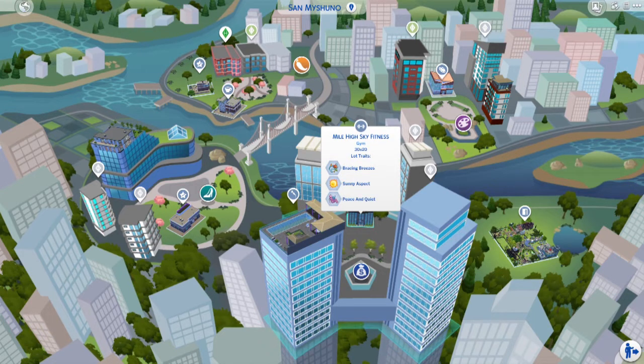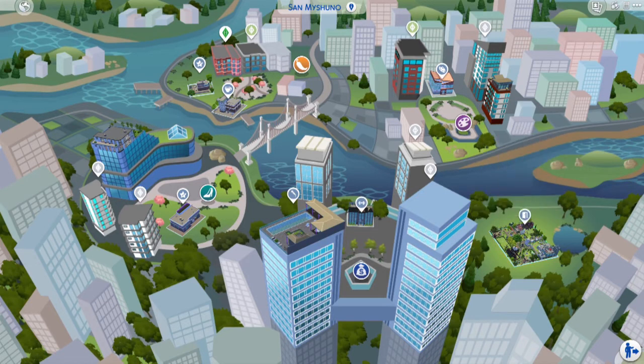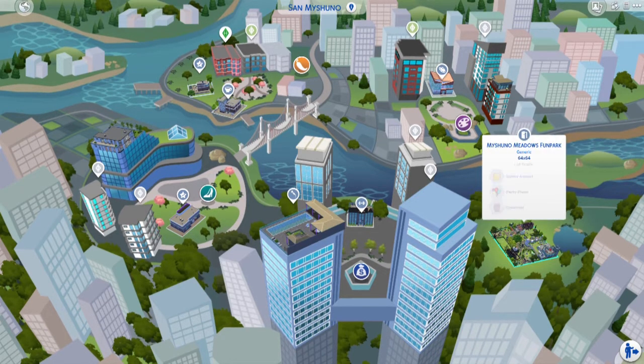Mile High Sky Fitness Gym — this bad boy is like four or five floors tall and has a ton of stuff from a ton of packs. I'm pretty sure we will get a lot of gameplay out of this gym. And then this massive lot right here is the Machino Meadows Fun Park, downloaded from the gallery. I have no idea what is here — I'm pretty sure a little bit of everything because it is huge.